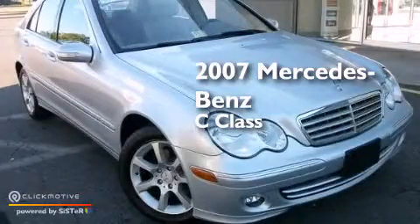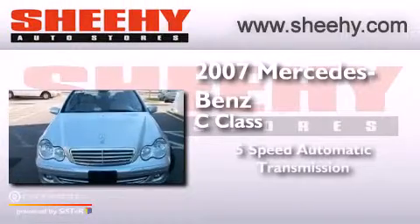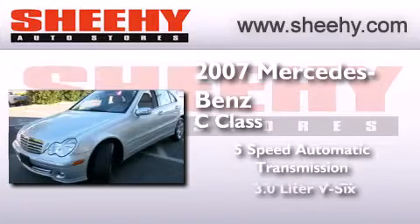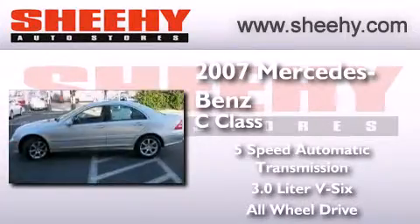This is a 2007 Mercedes-Benz C-Class. This four-door sedan has a five-speed automatic transmission, a 3.0-liter V6, and the added safety and control of all-wheel drive.